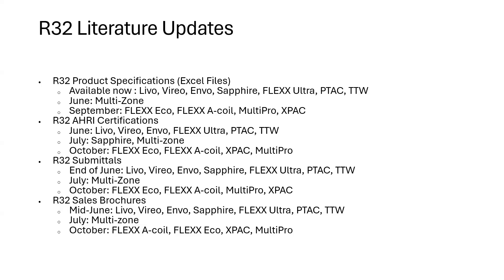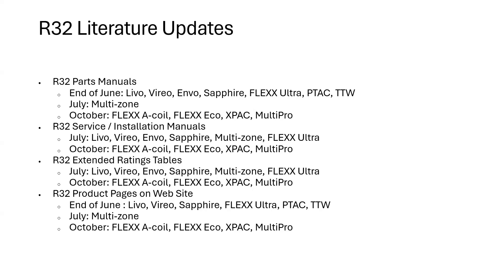Sales brochures are looking at mid-June for most ductless products, July for multi-zone, and October for those other late-developed products. Parts manuals follow the same schedule. R32 service manuals and installation manuals — most of those will show up in July, then October for the other products. Extended ratings tables: July for most of the one-to-one, multi-zone, and Flex Ultra; October for everything else.